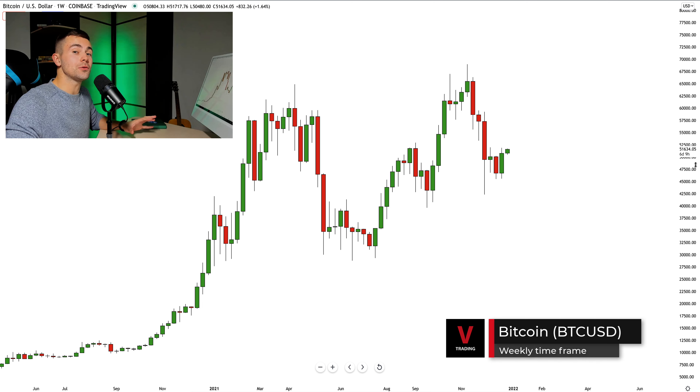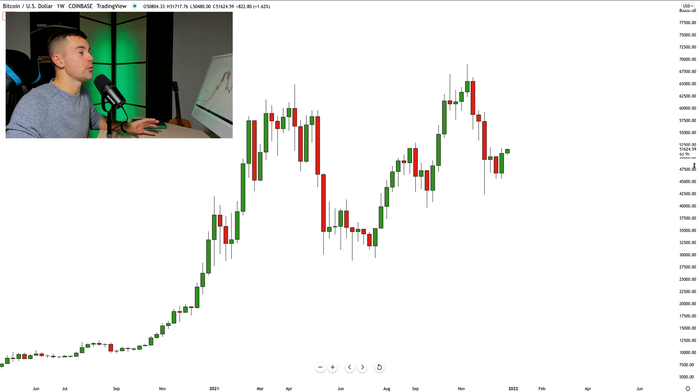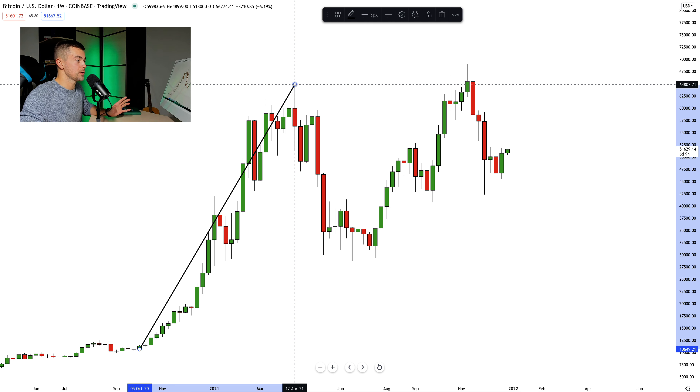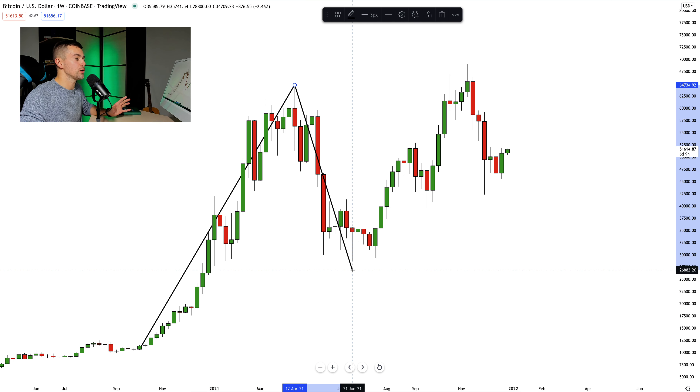All right, so I wanted to start our analysis with the weekly time frame, and here I wanted to analyze the price action with you. No surprise — the market here is very bullish. We are trading in a bullish trend. Here are our price action legs, and here is our strong bullish impulse. And from that structure high, the market retreats.